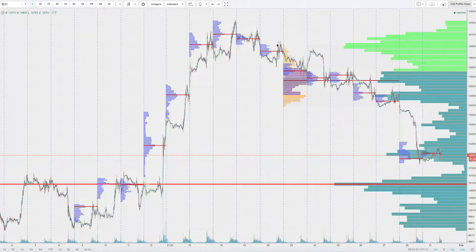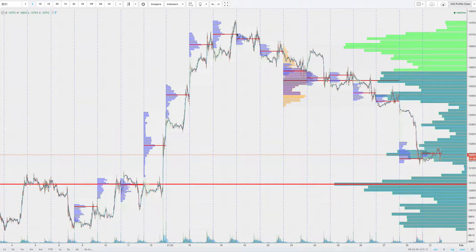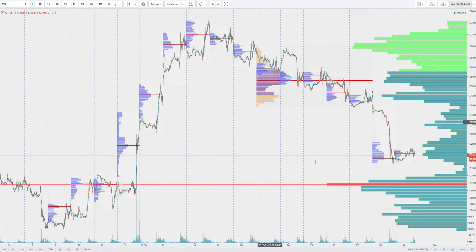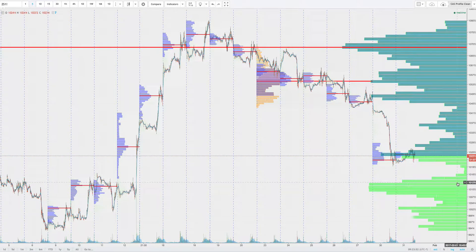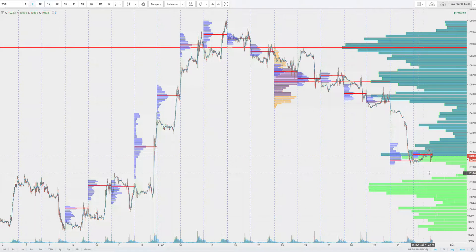Wanted to look at soybeans because we were short less than two weeks ago, short into the 1075 area, traded up to 1080. We've almost done a round trip, but we're coming to an area going back about three weeks that's getting pretty interesting. Today is the ninth day in a row from the high that we've been lower, so I'd be looking for some exhaustion.